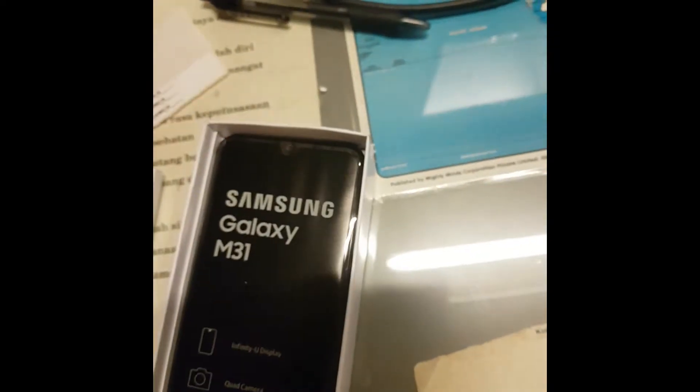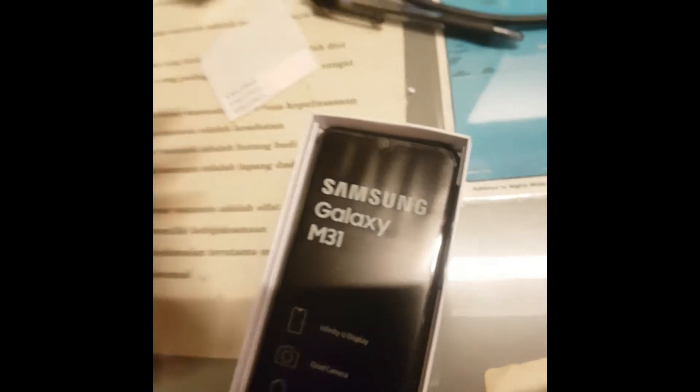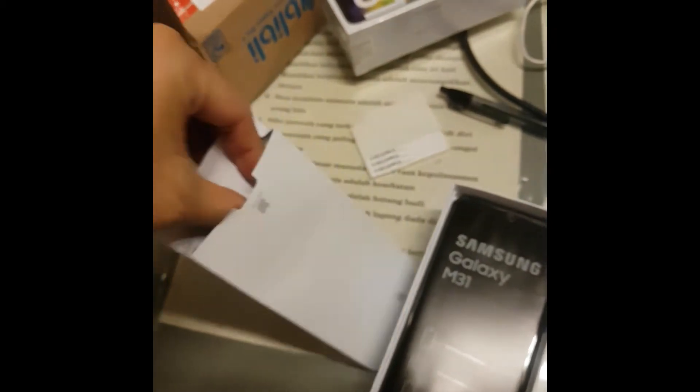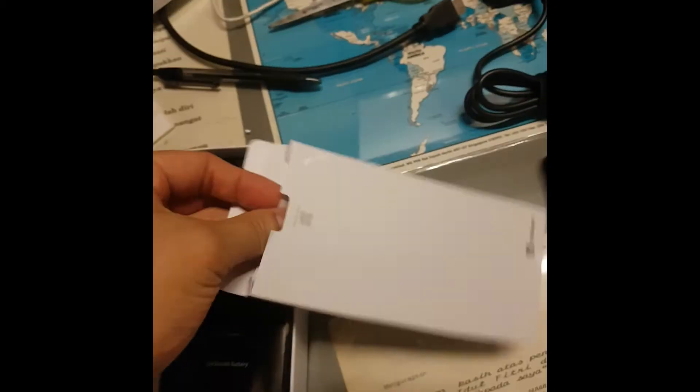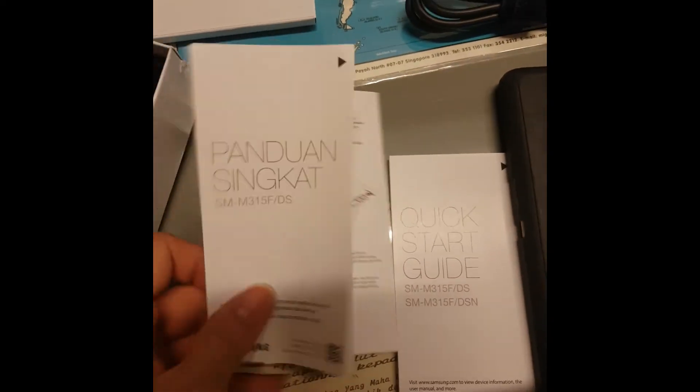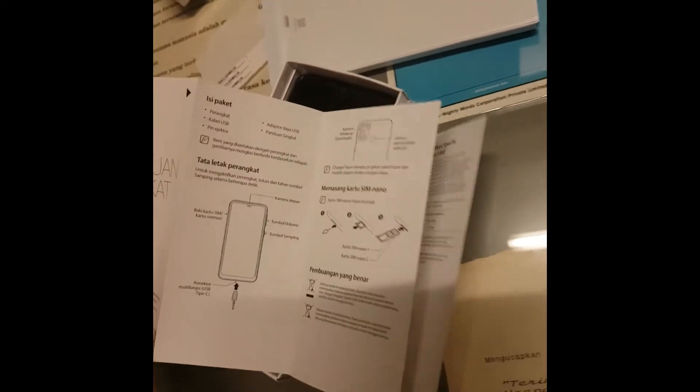There's a barcode - I'll show you if it's important. Let me take this out. I'm using one hand, so there's a manual quick start guide. It's in the Indonesian language, showing you how to put in a nano SIM.